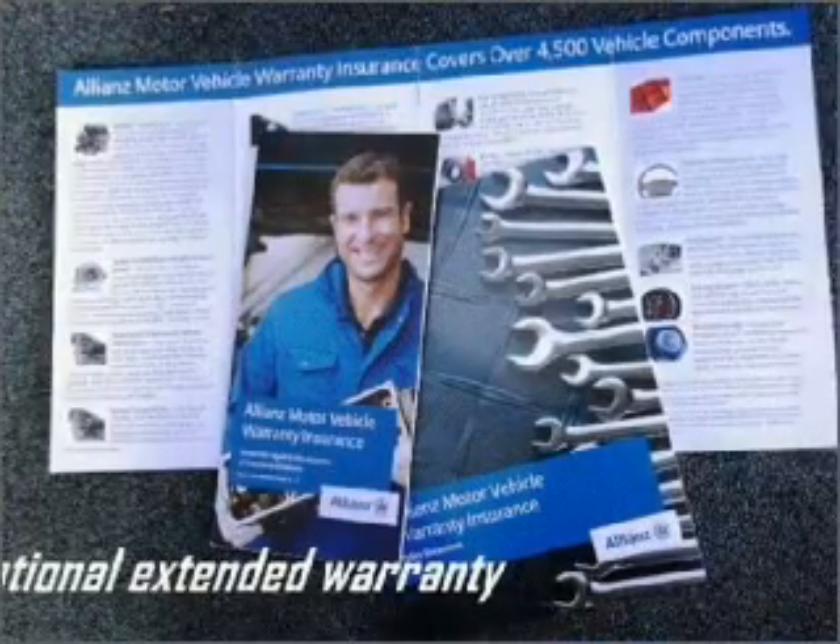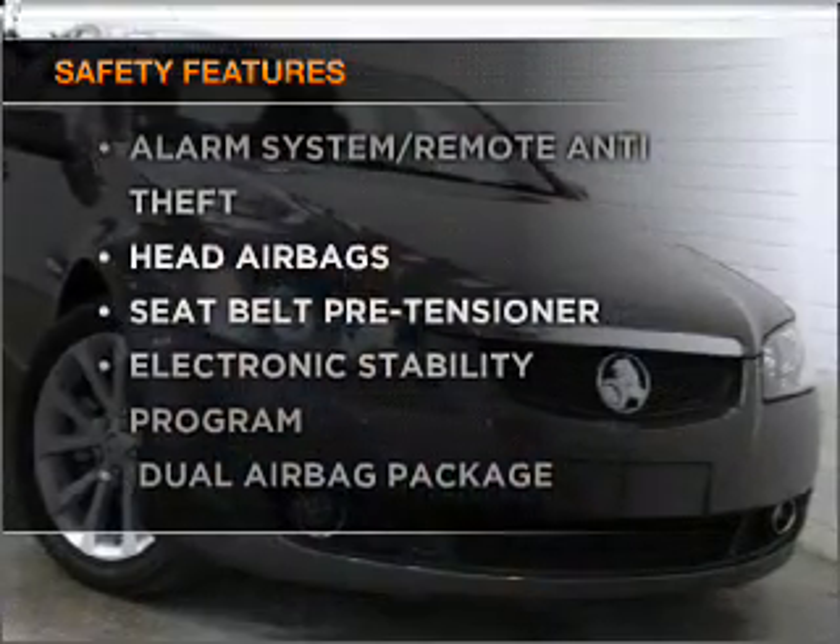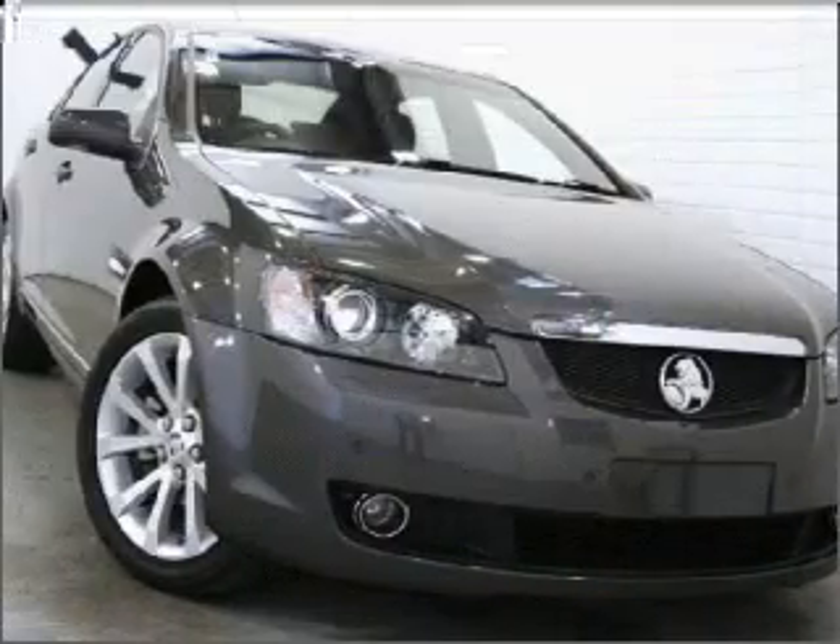Brake safely with the anti-lock braking system. And for your peace of mind, the following safety equipment is included. Call today to schedule a test drive.